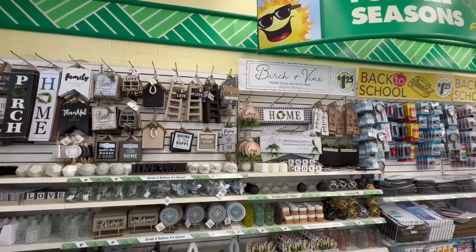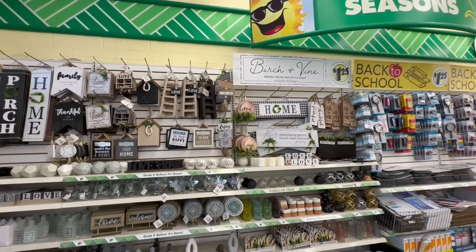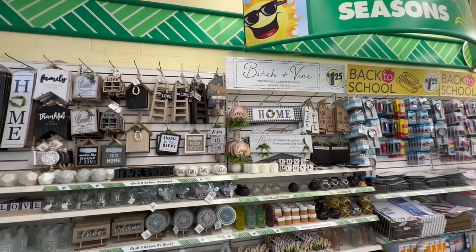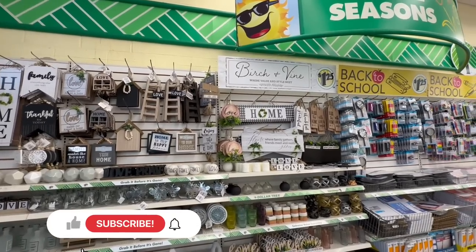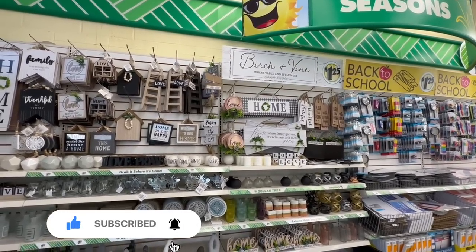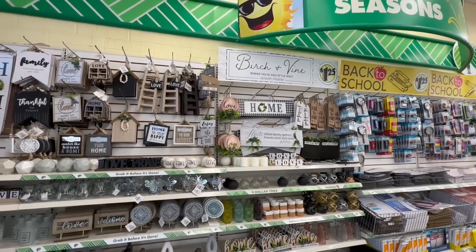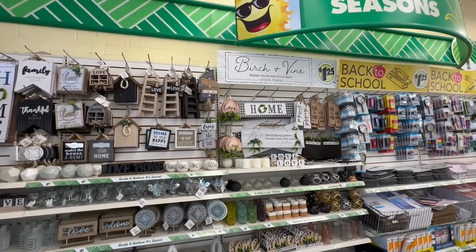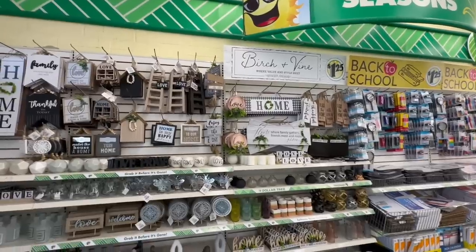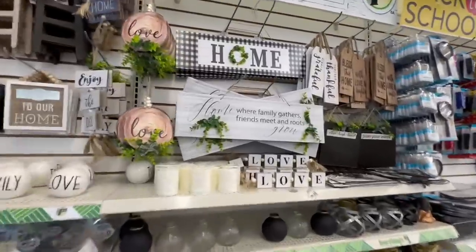Hello everyone, I'm back at the Dollar Tree. It's so funny because not a lot of stores are getting the Birch and Fine collection, and I just walked into a whole different store and they have it too. I'm not going to go through everything because I already did a full walkthrough for this, but I'll show you items that were not in last week's location. I'm in the Pleasant Hill location in the San Francisco Bay Area — it's right there as soon as you walk in. Let's just jump into the walkthrough.